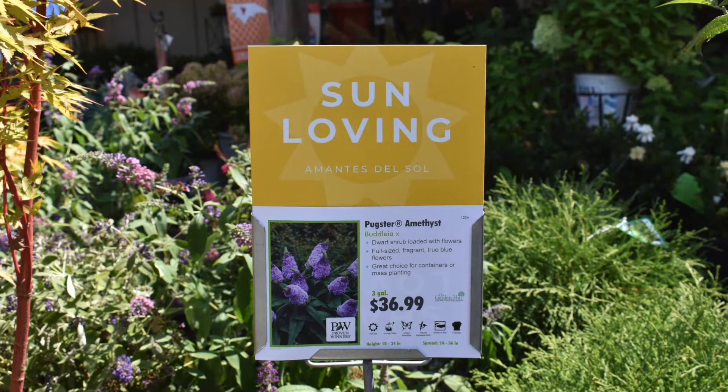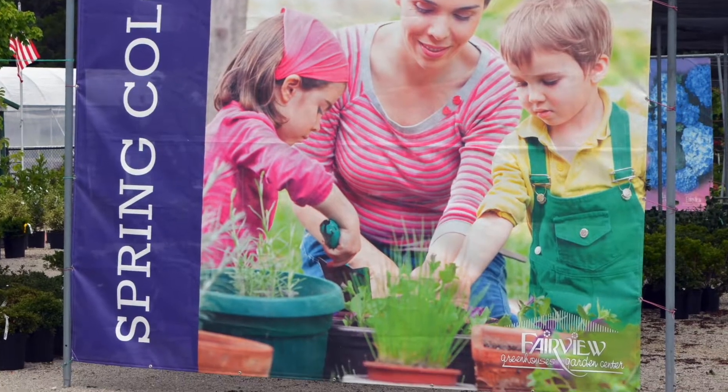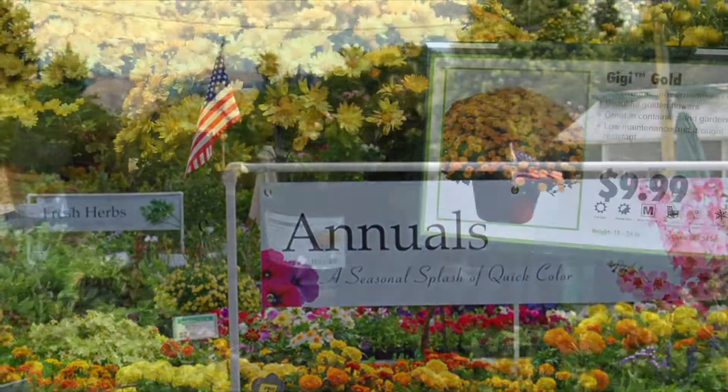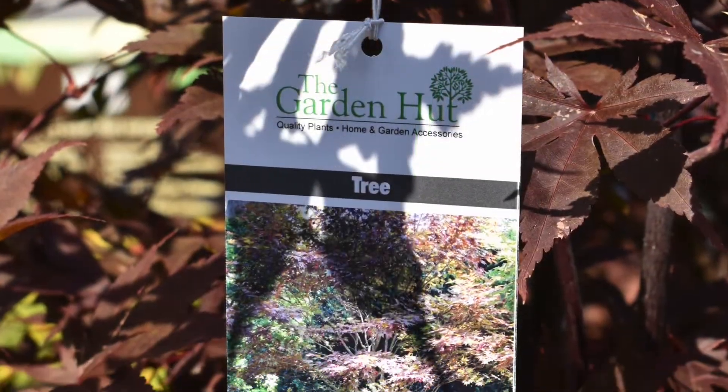Exceptional signage starts with GardenCenterMarketing.com, from feather flags and large mesh banners, to Coroplast signs and vinyl banners, and even bench cards, hang tags, pot labels, and sign holders.